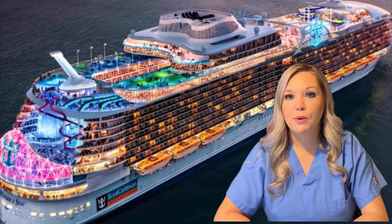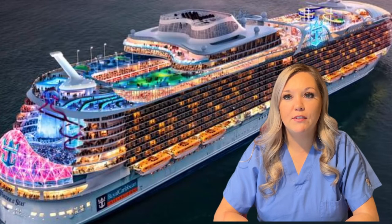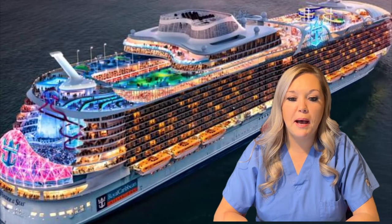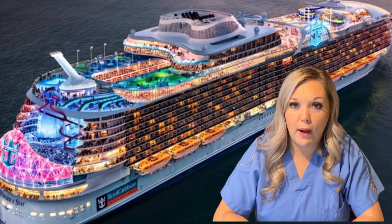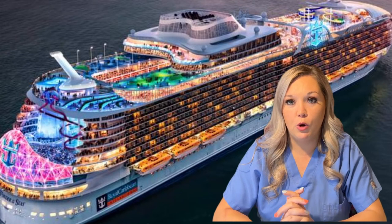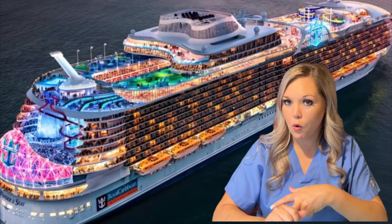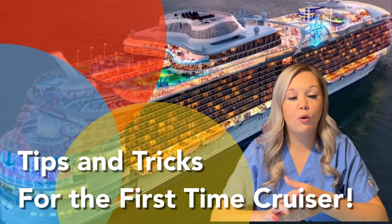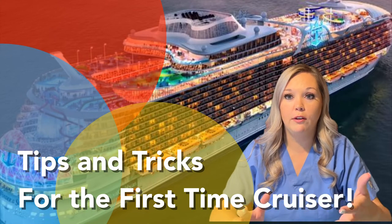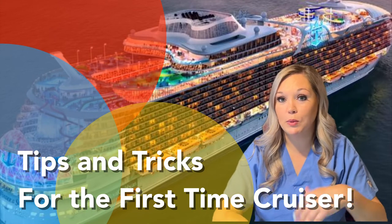Hi friends! Welcome back to SW Adventures. I've had a rough week at work and I am seven days away from my next cruise, which I cannot wait for. The excitement of my cruise made me think about what I wanted to know when I was a first-time cruiser — what should I pack, what should I leave at home? I'd hoped to share that with y'all on how I pack and some little tips along the way. So let's get started.